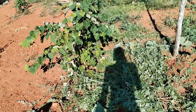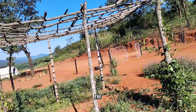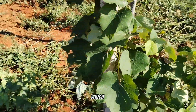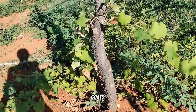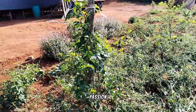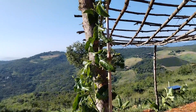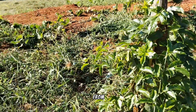We built a trellis from trees on the farm — we cut down a few trees and then planted some grapes, which are doing fairly okay. This one has been a bit abused by the goats. We've also got passion fruit on this side, which is growing pretty nicely — it has fruits and flowers, and it's almost at the top.